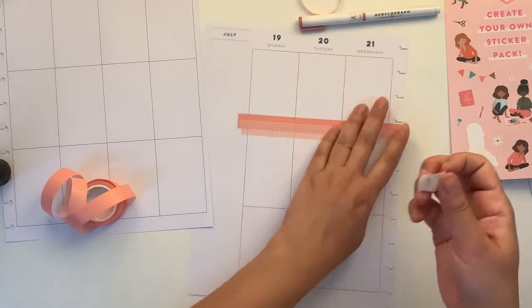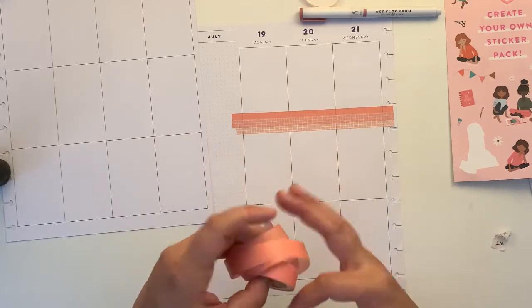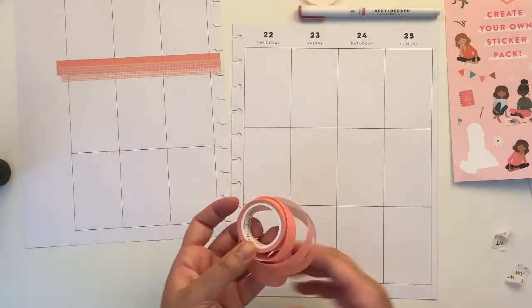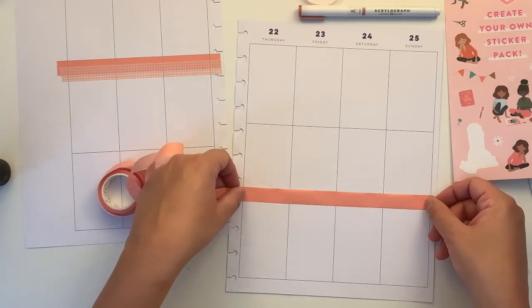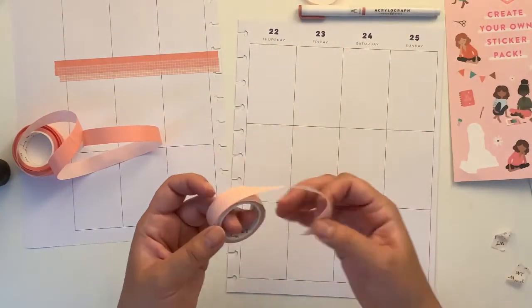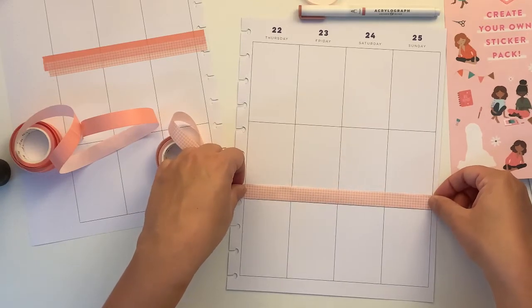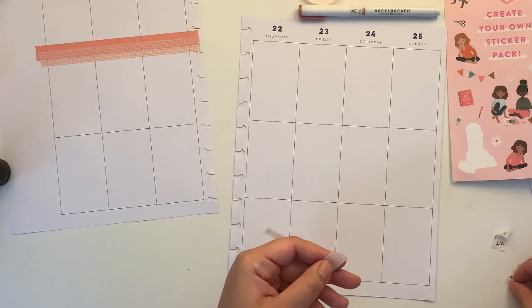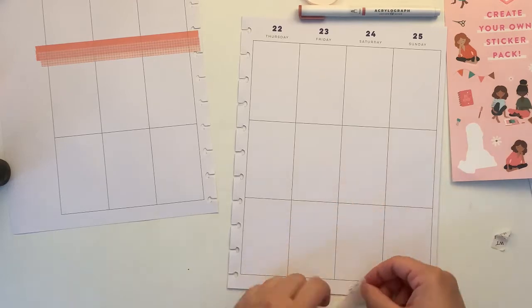This piece of lighter washi — I find it very helpful to pull either the backing or the actual washi tape. I normally don't like wasting washi, but since this washi has a backing it takes a long time — not always, but sometimes — to get the backing off.